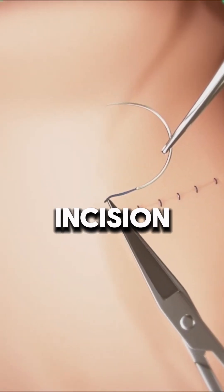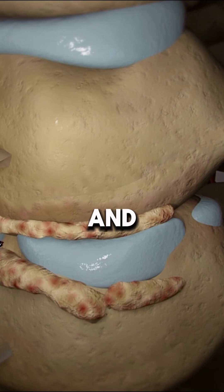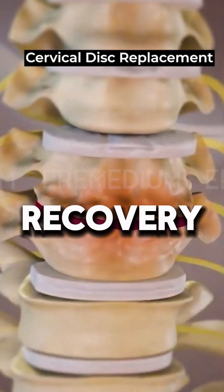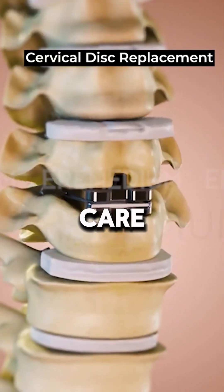Finally, the incision is closed and the healing process begins. The surgery itself typically takes 1-2 hours, and most patients start feeling better within 2-6 weeks. However, full recovery can take a few months, depending on individual health and post-surgery care.